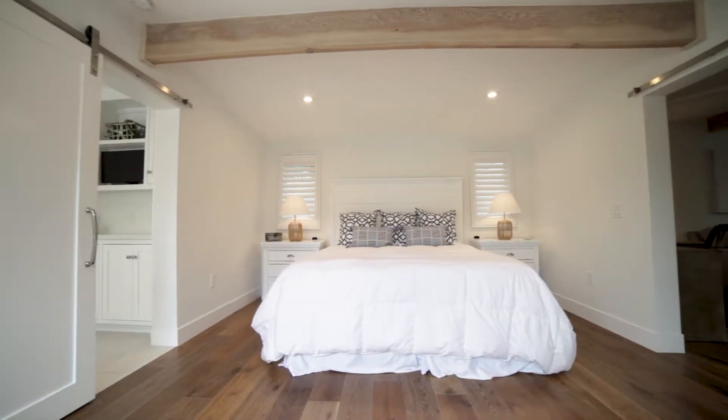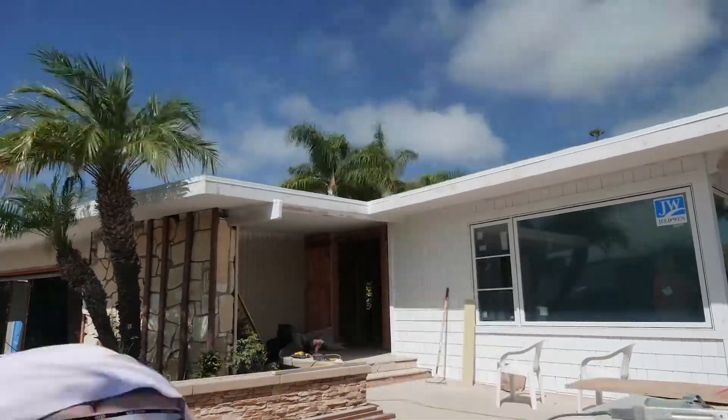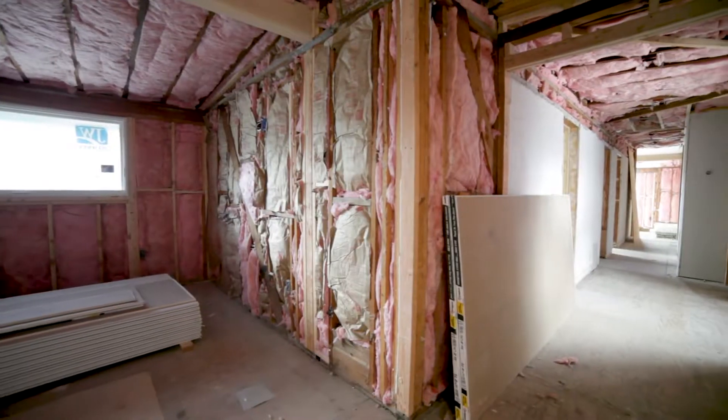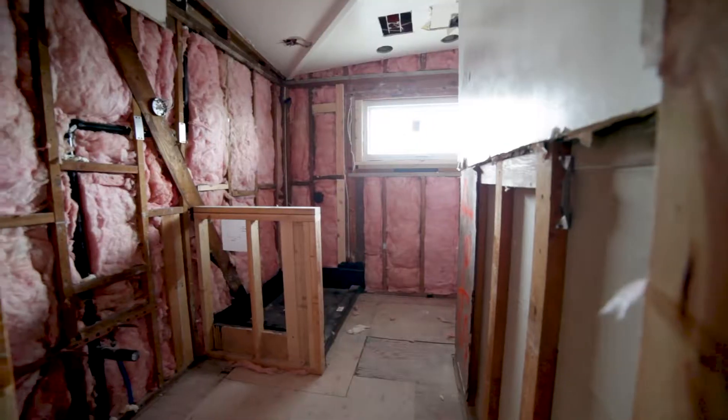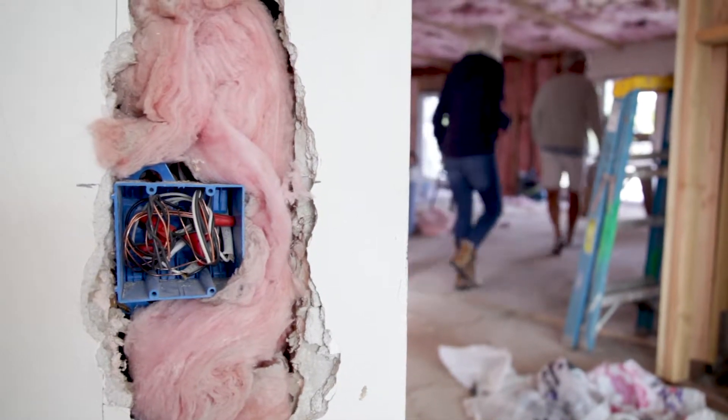Another takeaway from this successful project: do not live in the house during construction. At the end of the day, you might get your project done faster with less headache and less strain. Getting your furniture out of the way, if you're going extensive with your remodel, getting out of there is very important.